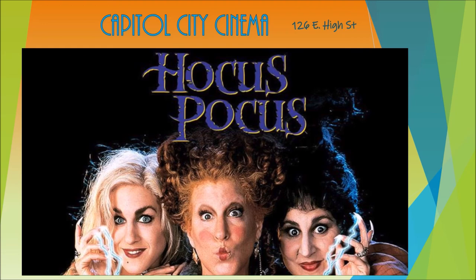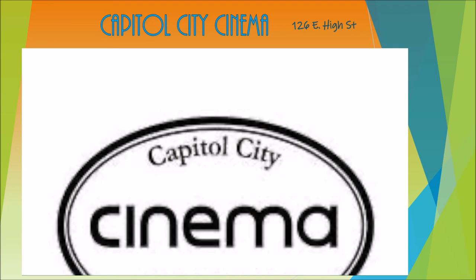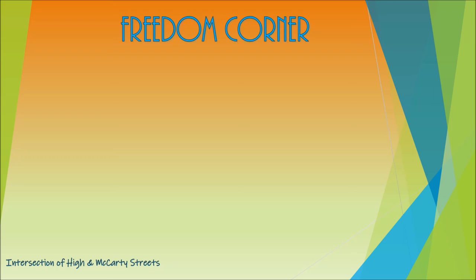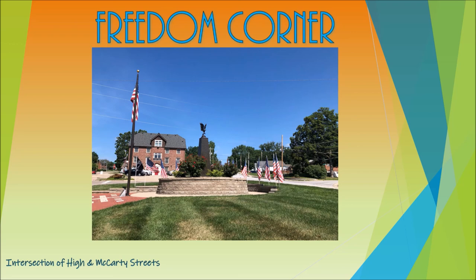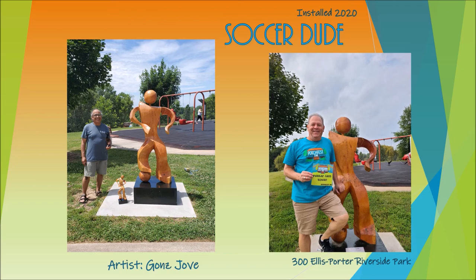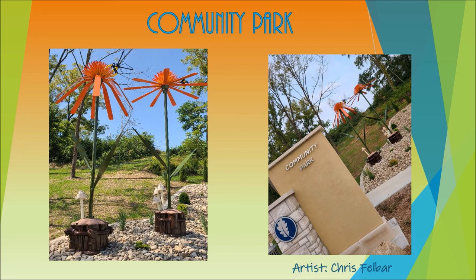We're still working out the details, but we're hoping to finalize Hocus Pocus on the big screen soon. Visit our website, follow us on Facebook and Twitter, and subscribe to our newsletter to keep up to date. The Freedom Corner at the intersection of High and McCarty Streets features a 14-foot tall stone and granite monument topped by a bronze eagle in flight. A few streets down you'll find Ellis Porter Riverside Park, home of Soccer Dude by Gans Jovi — the second sculpture homed at Riverside Park through the Sculpture on the Move program. Also mentioned earlier by the Jefferson City Arts Foundation is the newest public art in JCMO: The Cone Flowers by Chris Felber.